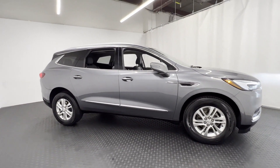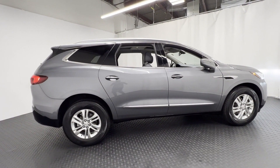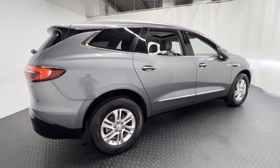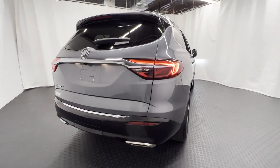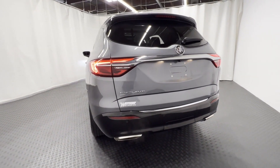You'll look forward to your commute every day with features such as cross-traffic alert, side view mirrors with turn signals, Wi-Fi hotspot, satellite radio, multi-zone air conditioning, blind spot monitor, all-wheel drive, parking aid sensor, third-row seating, and heated side view mirrors.